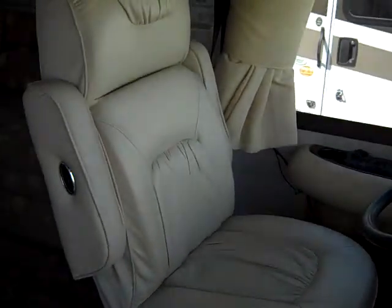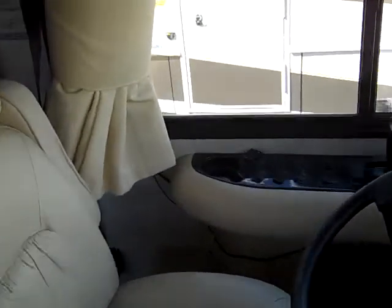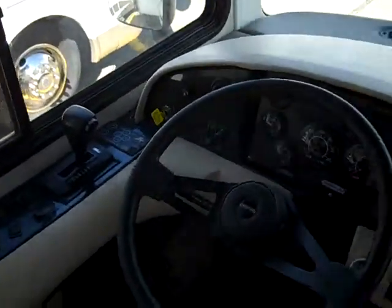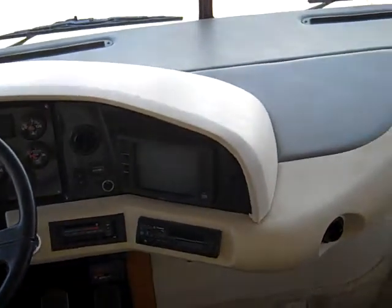You walk in, you see you've got your leather captain's chair. Take a look at your command center here. Allison transmission, Freightliner chassis, backup monitors, overhead television.